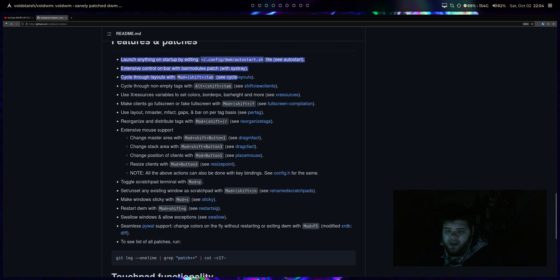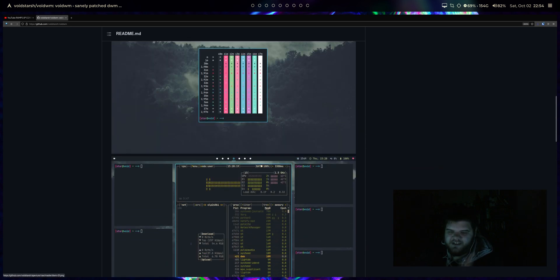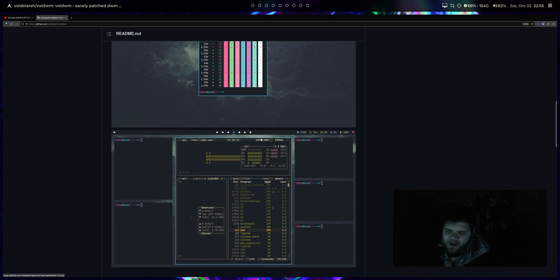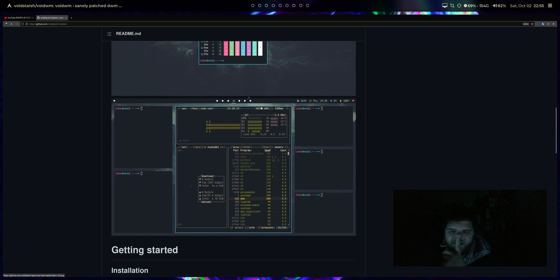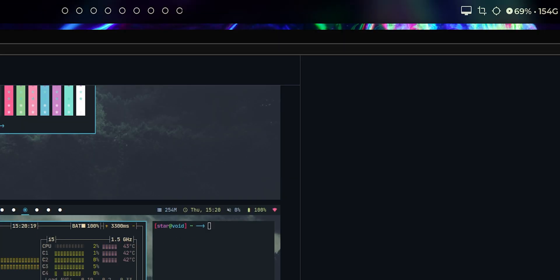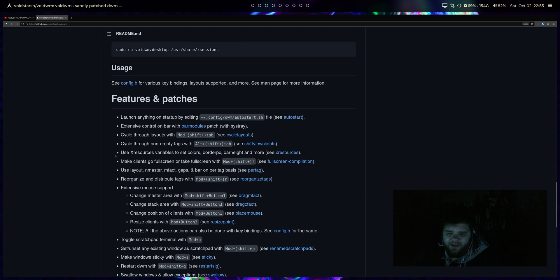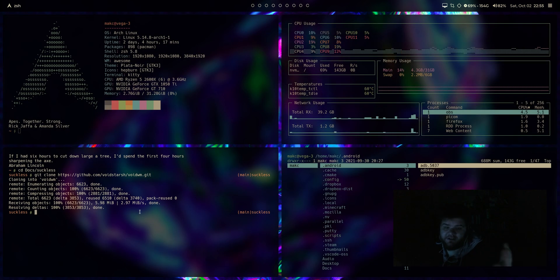Somebody has already come through and made a build that includes quite a few patches and added quality-of-life features — a lot of things you'd probably want to add. For me, this actually looks pretty similar to what I would want to build. It's using the DWM bar, and it looks remarkably similar to the polybar I've built. There are other similarities too: swapping out the mod key, some of the patches installed like gaps — that kind of thing.